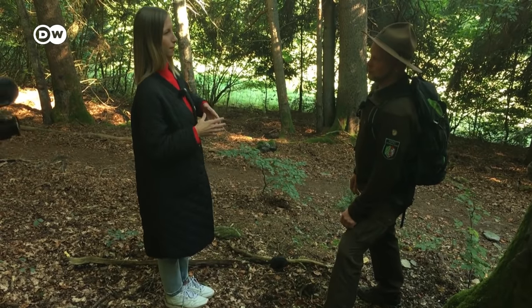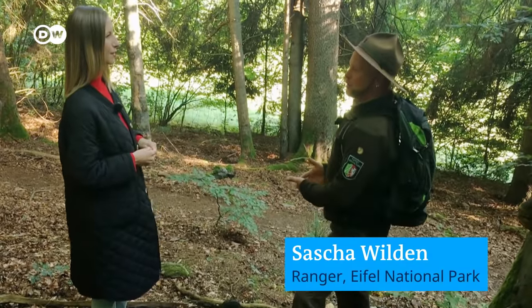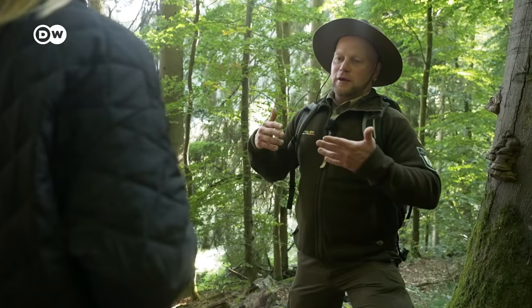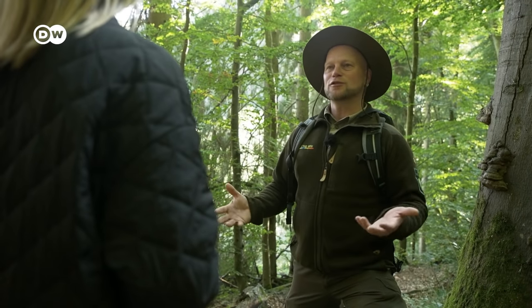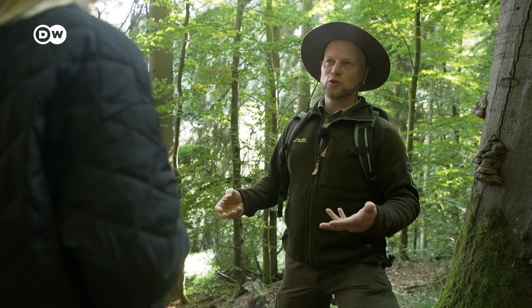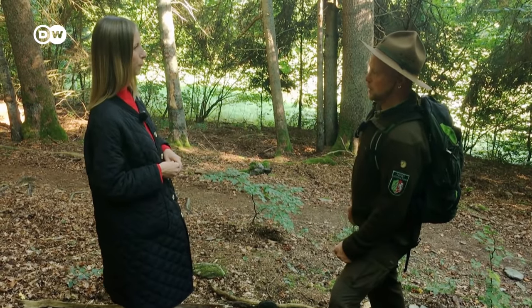This is where the primeval forest of the future is set to develop. What exactly does that mean? We will never get the primeval forest per se back — there is hardly a square meter left in Central Europe. But the primeval forest of the future will be something similar, if we stop interfering and the whole thing can develop over centuries. We have to think in tree generations here. But a lot is already happening — the forest is already changing.